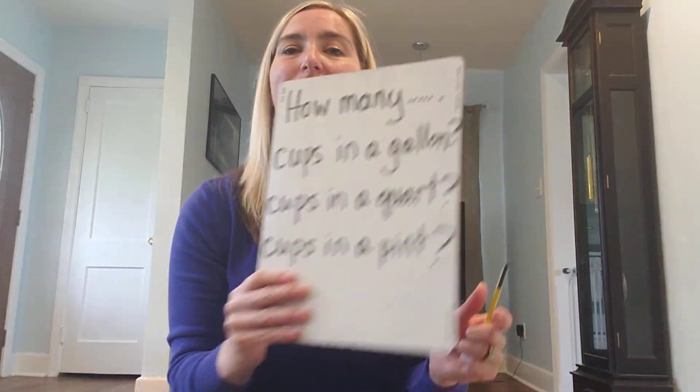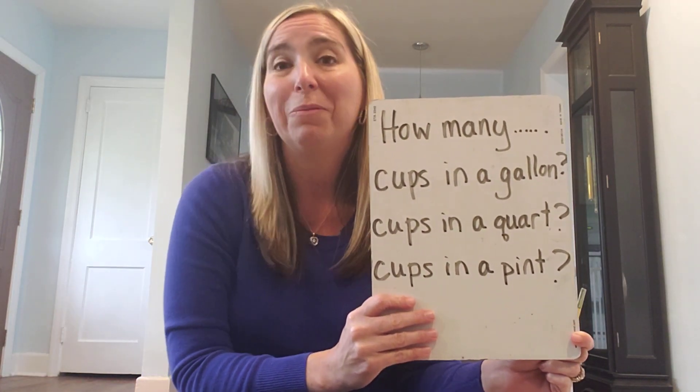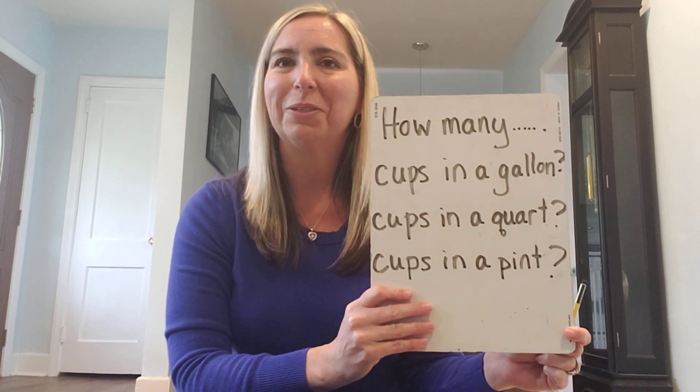Today's challenge is: how many cups are in a gallon? How many cups are in a quart? How many cups are in a pint?